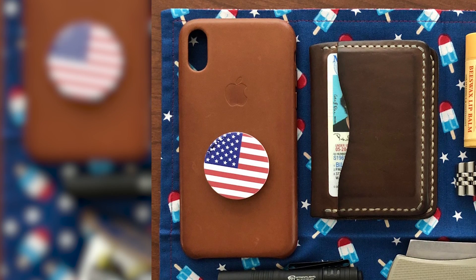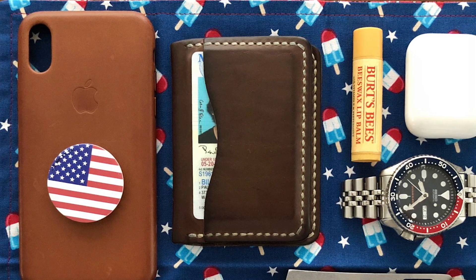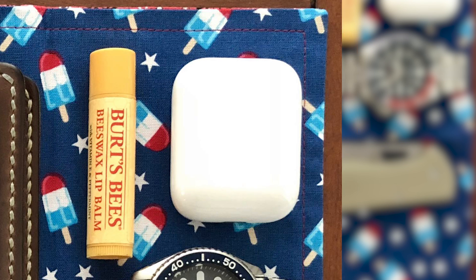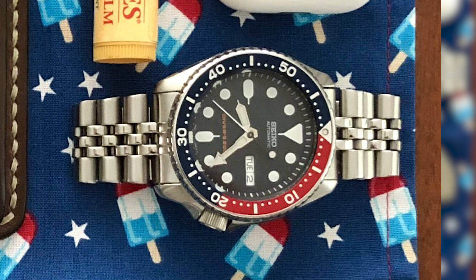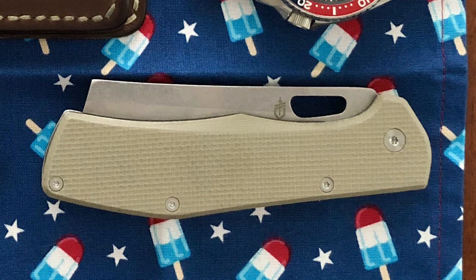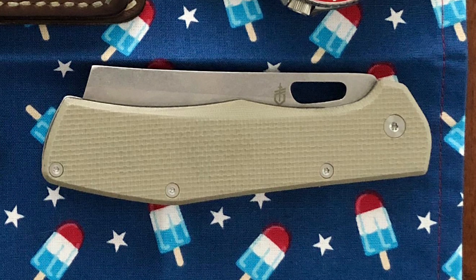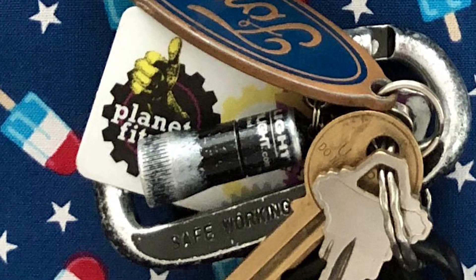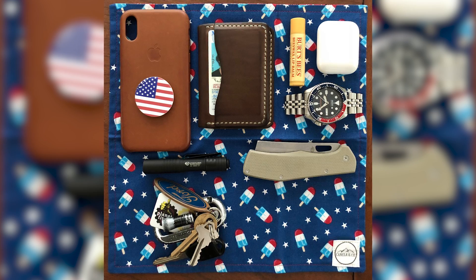First up, we have an iPhone X in an Apple leather case with an American flag PopSocket on the back. His wallet is the Popov Leather five-card wallet in driftwood. Burt's Bees is his lip balm of choice and his earbuds are the Apple AirPods. The watch on his wrist is the Seiko SKX009. The knife is a brand new Gerber Flatiron — a folding pocket cleaver, which is really cool. He has two Streamlight flashlights: the MicroStream as the main light and the Nano keychain light. And underneath everything is the Canela & Co. hank.